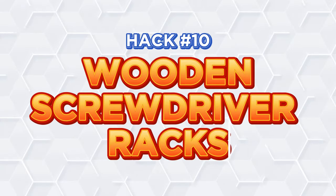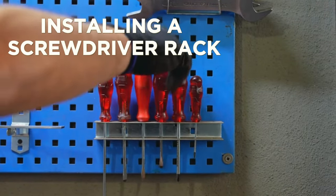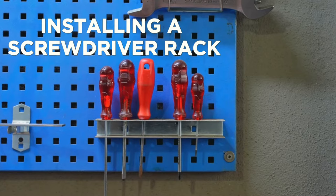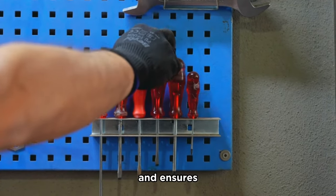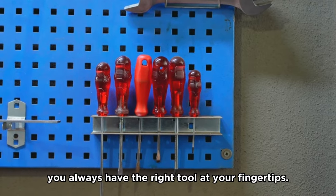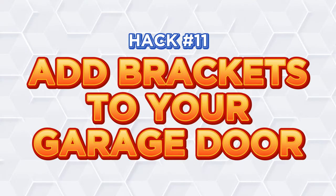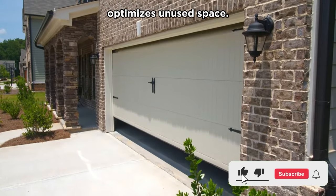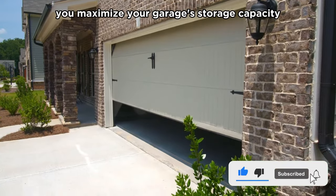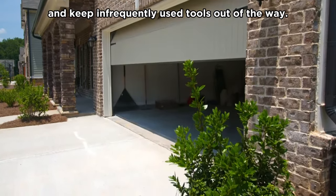Hack number ten: Wooden screwdriver racks. Installing a screwdriver rack near your workspace ensures your screwdrivers are always within reach. This maximizes efficiency and ensures you always have the right tool at your fingertips. Hack number eleven: Add brackets to your garage door. Using your garage door for storage optimizes unused space. By doing this, you maximize your garage's storage capacity and keep infrequently used tools out of the way.